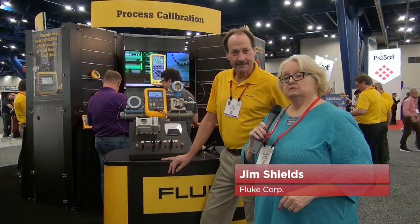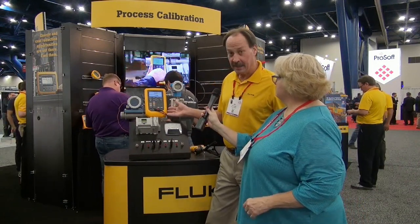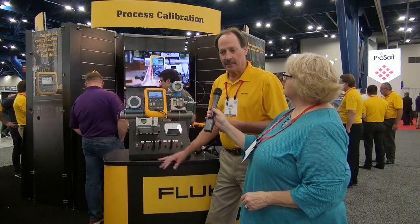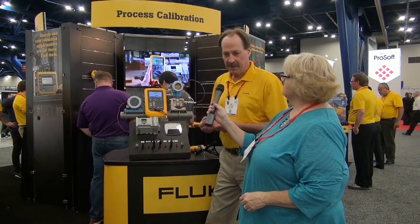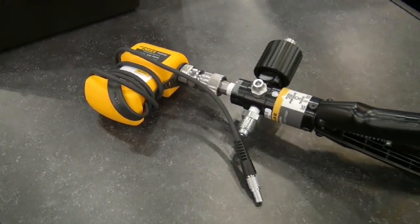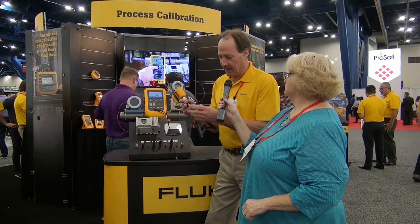We're back at the Fluke booth and I'm talking with Jim Shields. Tell me what we're looking at here — it looks pretty exciting. This is the new Fluke 729 automatic pressure calibrator. This is a breakthrough new product from Fluke that takes technology developed in our larger bench calibration products and miniaturizes it into a portable calibration tool for pressure professionals. Pressure professionals day in and day out are constantly fighting leaks in devices and manually testing with hand pumps, where they really would like to find an automated solution.